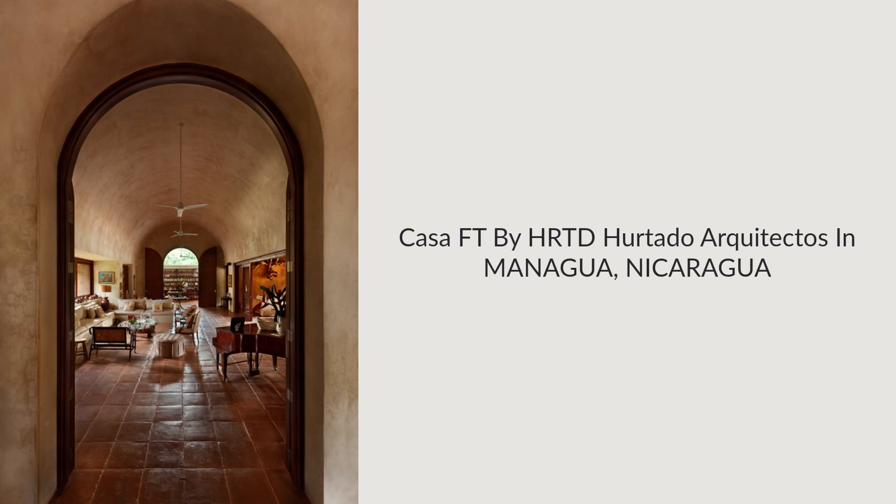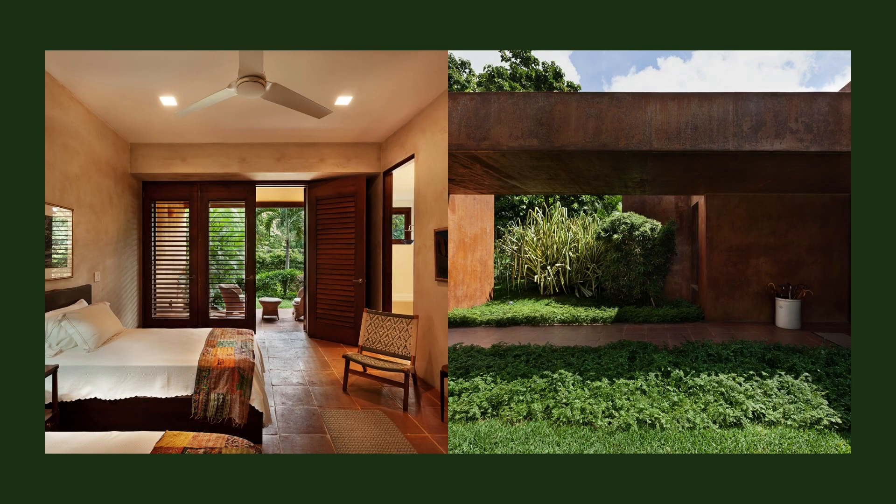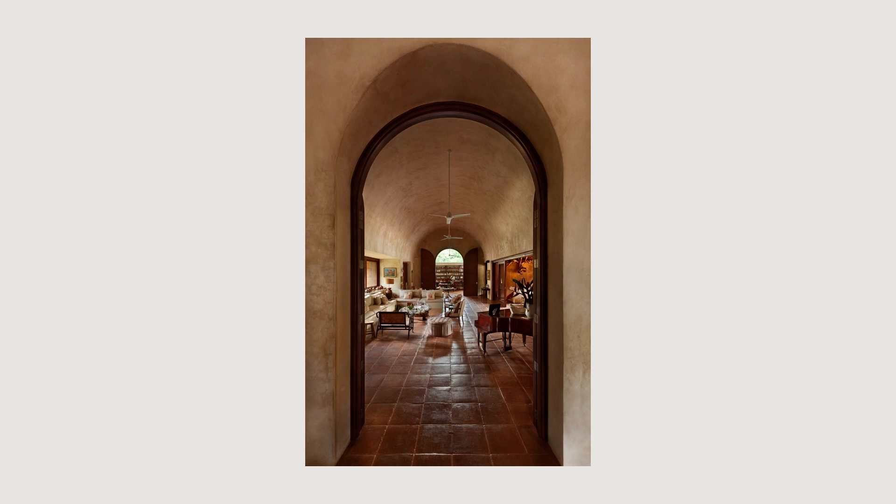CASA FT by HRTD or Tato Architectos in Managua, Nicaragua. CASA FT is a single-family residence for a retired couple, located in a forest context outside of the urban perimeter of Managua.